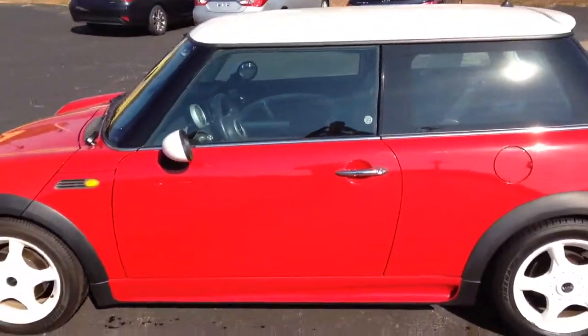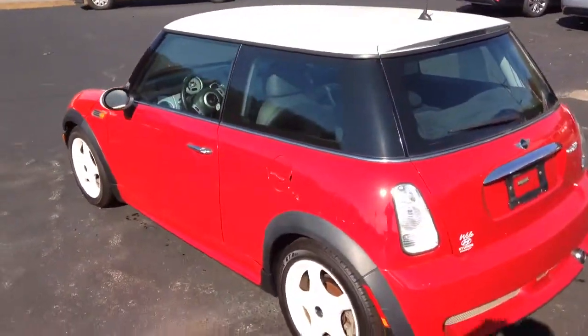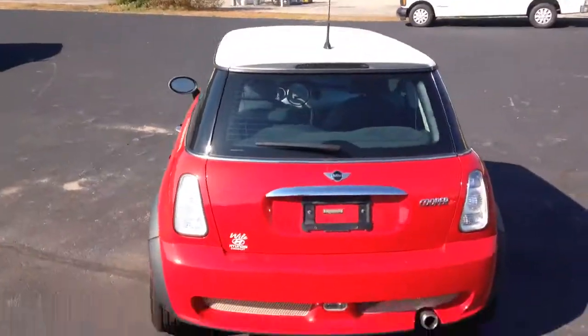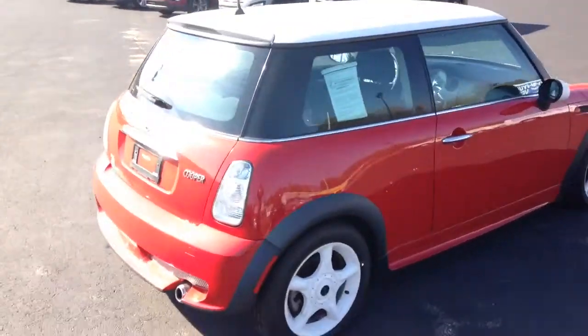As you can see, the car is very sharp and eye-catching. These little cars can fit anywhere and they're a lot of fun to drive around in. This is the five-speed manual transmission Mini Cooper.